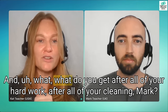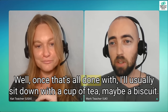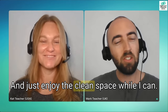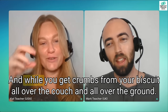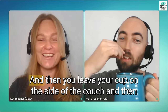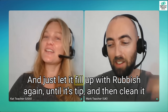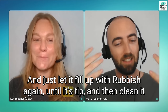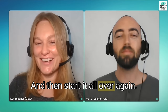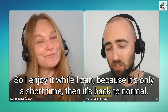And what do you get after all of your hard work and cleaning, Mark? Once that's all done with, I'll usually sit down with a cup of tea, maybe a biscuit, and just enjoy the clean space while I can. And while you get crumbs from your biscuit all over the couch and leave your cup on the side — immediately filling it up with rubbish again until it's a tip, and then you start it all over again. I enjoy it while I can, because it's only a short time, then it's back to normal.